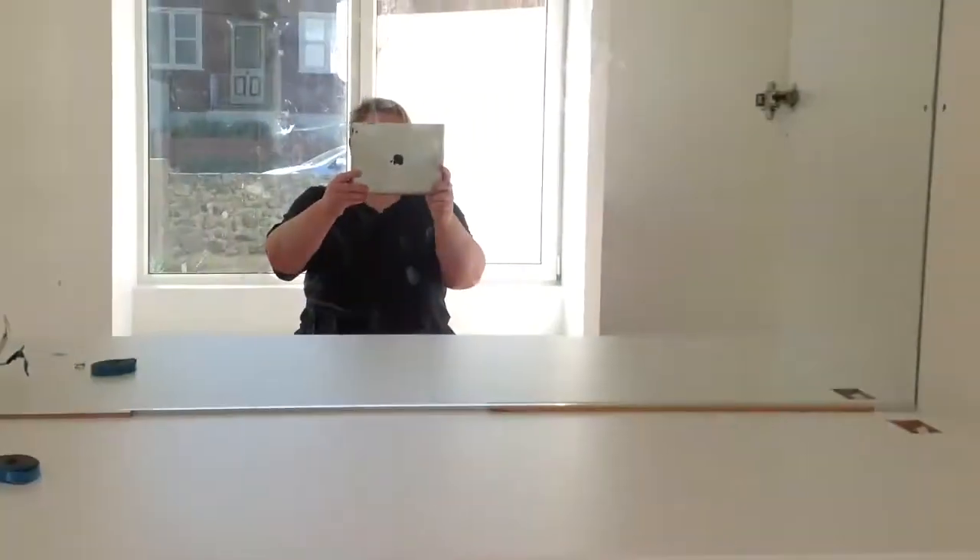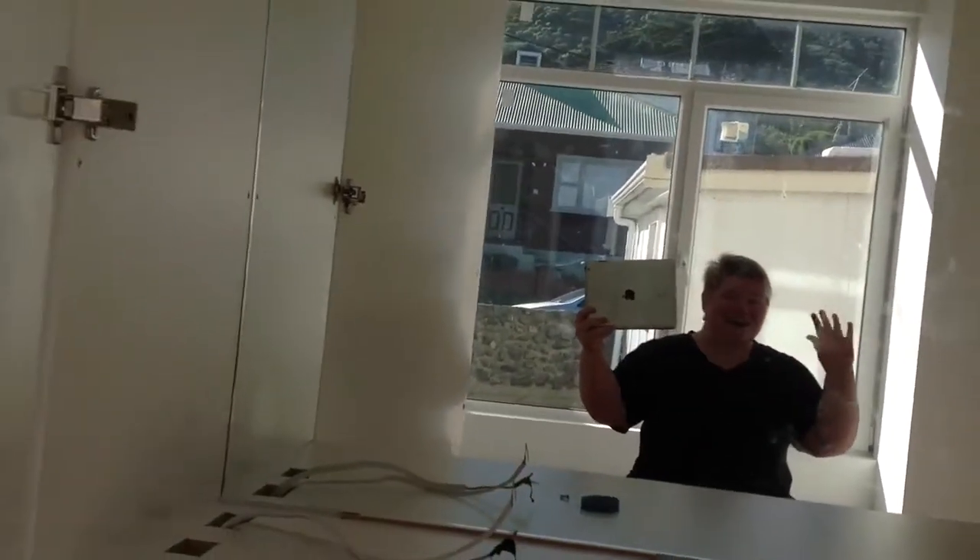The drawer units are in — and so is the mirrored unit. Sorry for the selfie!